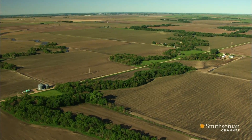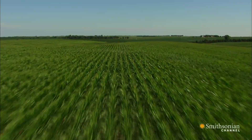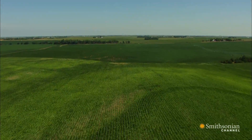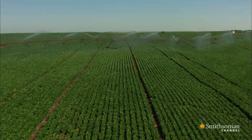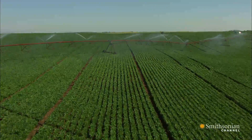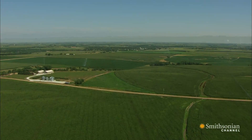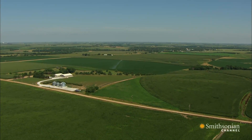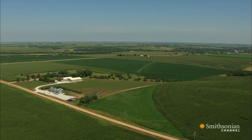The impact of this aquifer on the American economy is astounding. 30% of all groundwater used for irrigating crops in the U.S. comes from this one water source. Scientists discovered the Ogallala Aquifer in the 1890s, but even though they knew it was there, farmers didn't have an effective way to get that water out of the ground and onto their crops, which is one reason they suffered hard during a famous period known as the Dust Bowl.